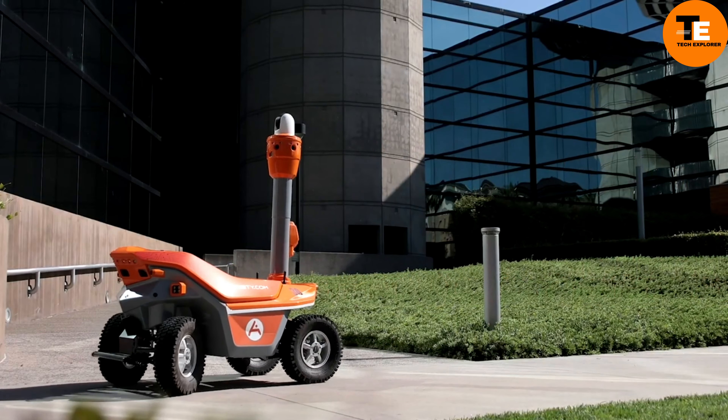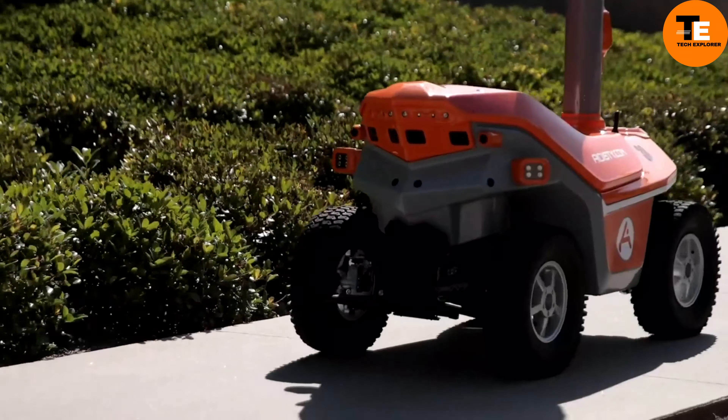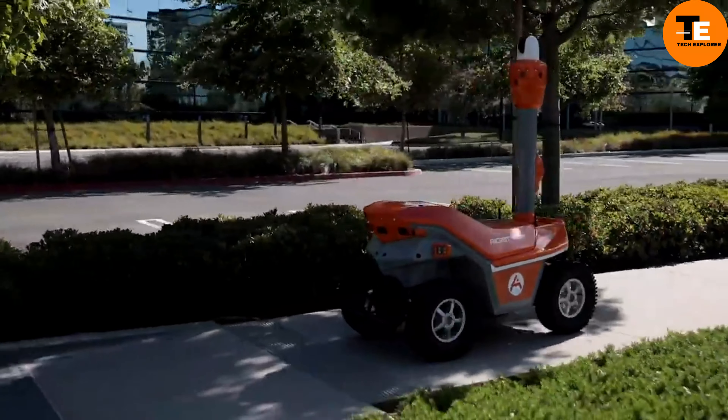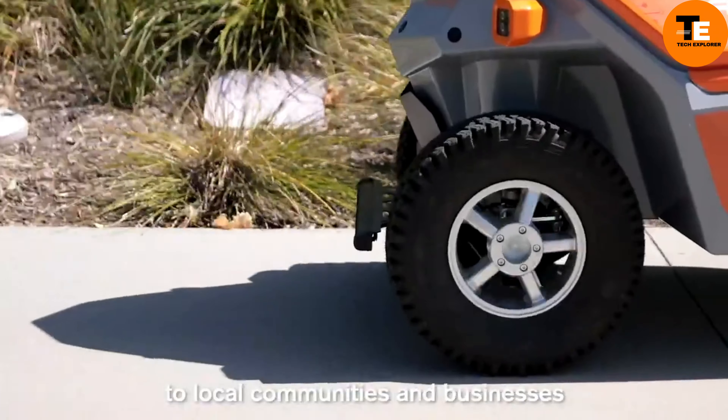SMP Security Robots. Imagine having a security team that's always on patrol, never gets tired, and can see in the dark — that's what SMP Security Robots offer. These advanced robots are designed for surveillance and can autonomously patrol specific routes, keeping an eye out for any intruders.